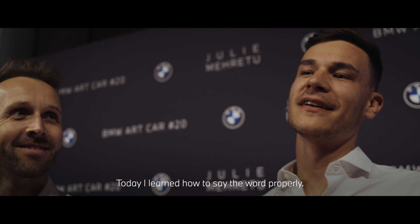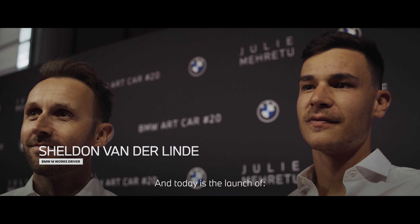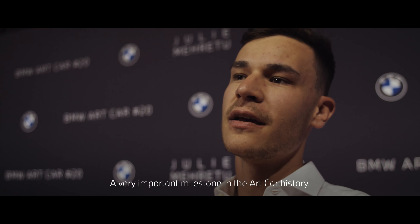Today is the launch of the art car by Julie — the 20th edition of the art car. A very important milestone in art car history. Our car is obviously number 20 as well for Le Mans, so very special.